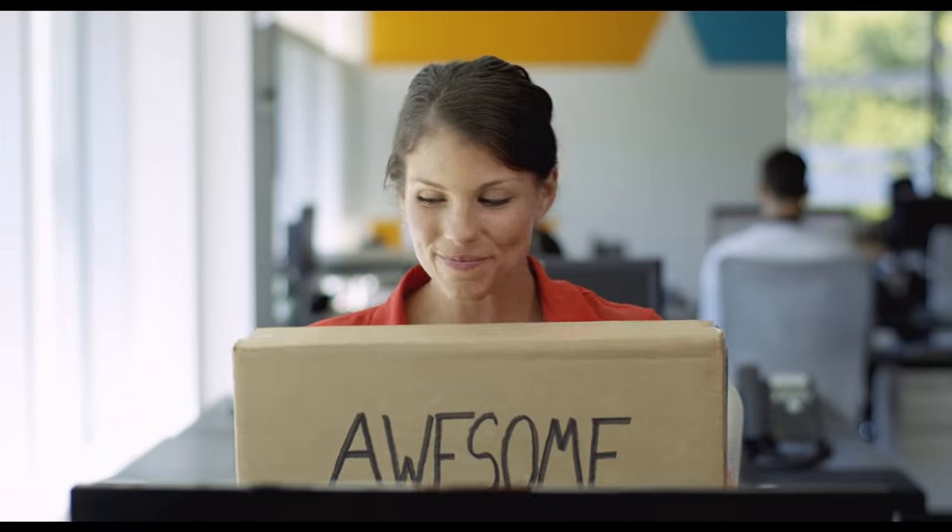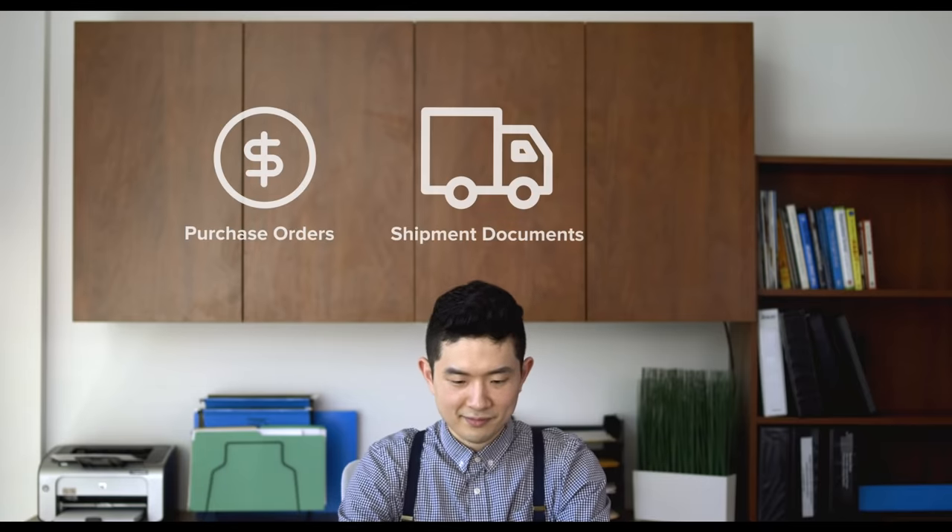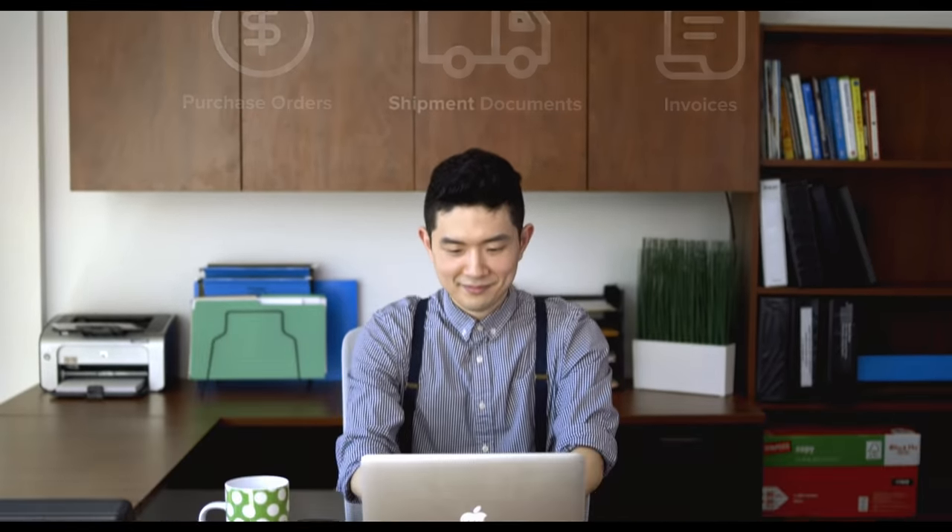Tracking an item when it arrives is easy. Just take a photo of the packing slip, and you're done. With three-way matching, Procurify saves purchase orders, shipment documents, and invoices, so you don't have to chase down paperwork.